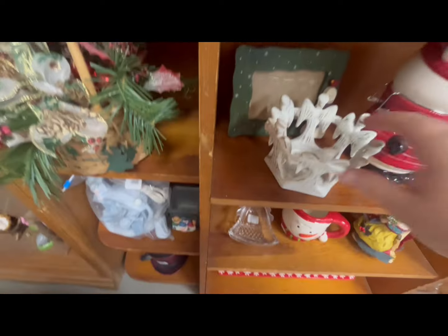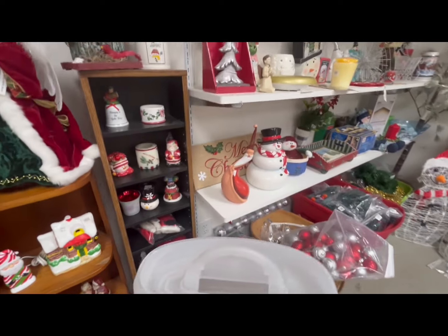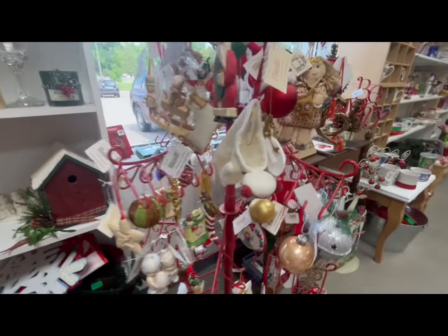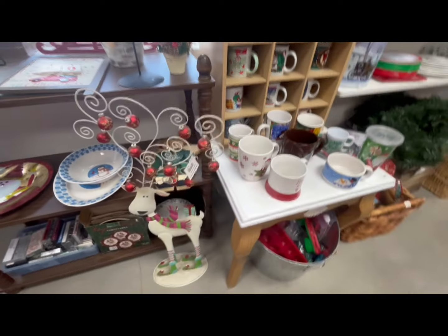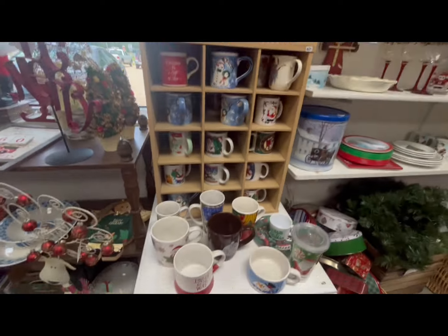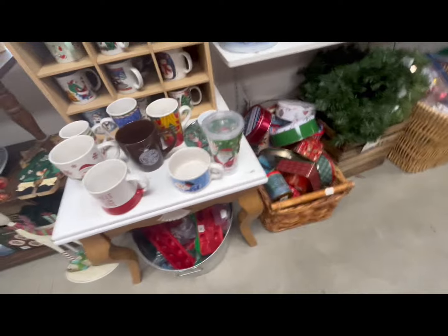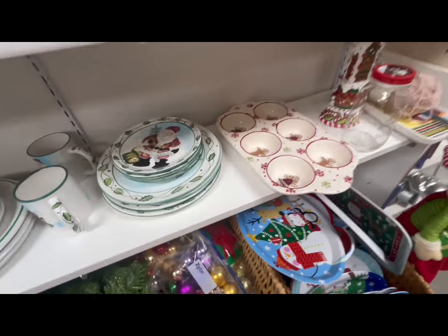Their Christmas section is huge — they have an entire room of Christmas items. It's 94 degrees according to my car on the day I'm filming this, so I just wasn't much in the Christmas mood. I'm also going through it very quickly because there's a storm coming in and I'm trying to hurry.